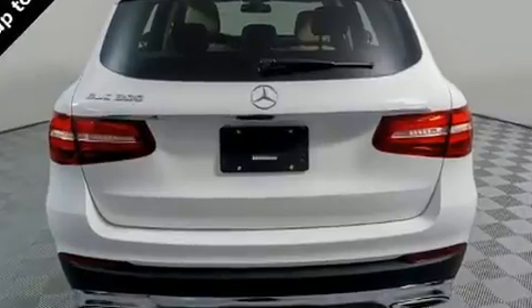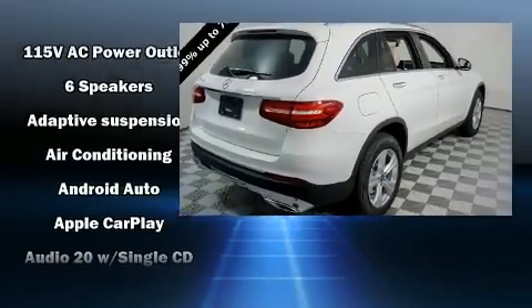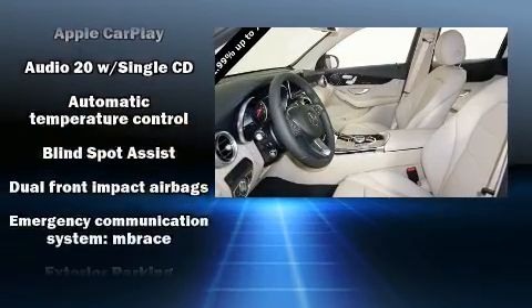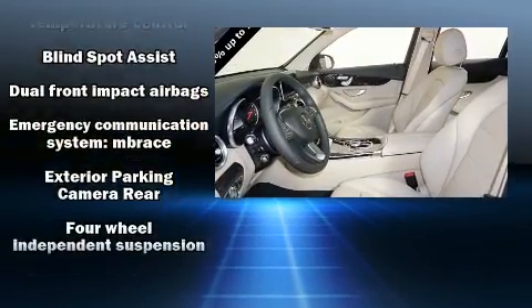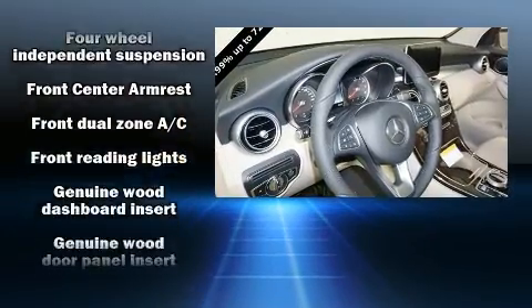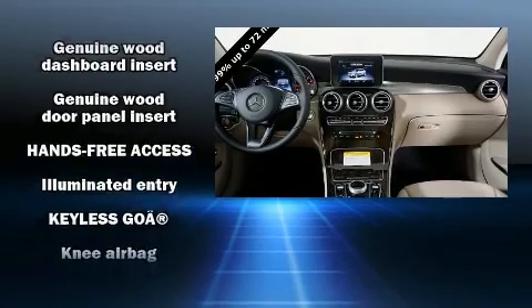Mercedes-Benz ensures the safety and security of its passengers with equipment such as head curtain airbags, front side impact airbags, traction control, brake assist, a panic alarm, an emergency communication system, and four-wheel disc brakes with ABS.